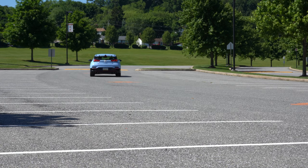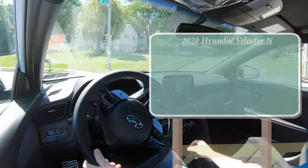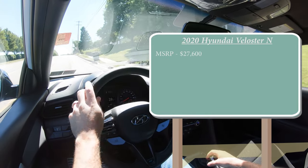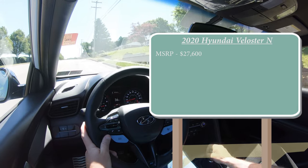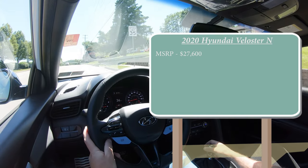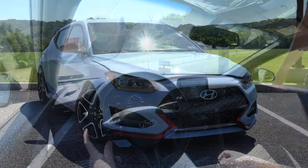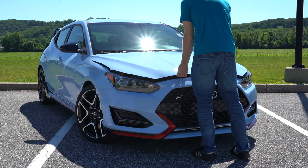Starting with pricing, MSRP for the 2020 Veloster N starts at twenty-seven thousand six hundred dollars. There is also a performance package that bumps the starting price to twenty-nine thousand seven hundred dollars. Regardless of which setup you go with, the powertrain is going to be the same.